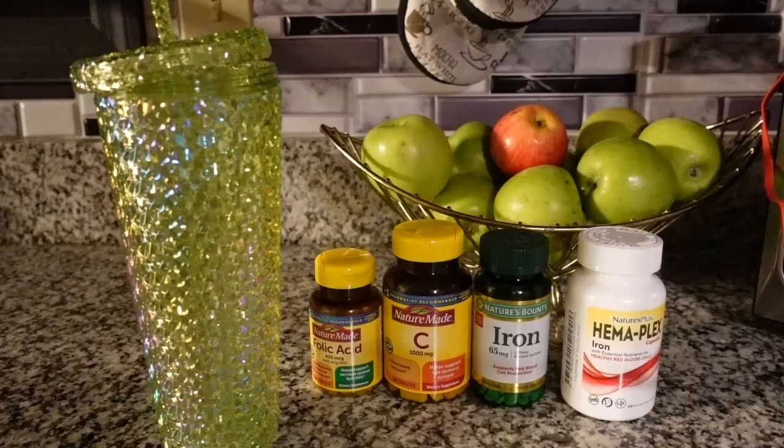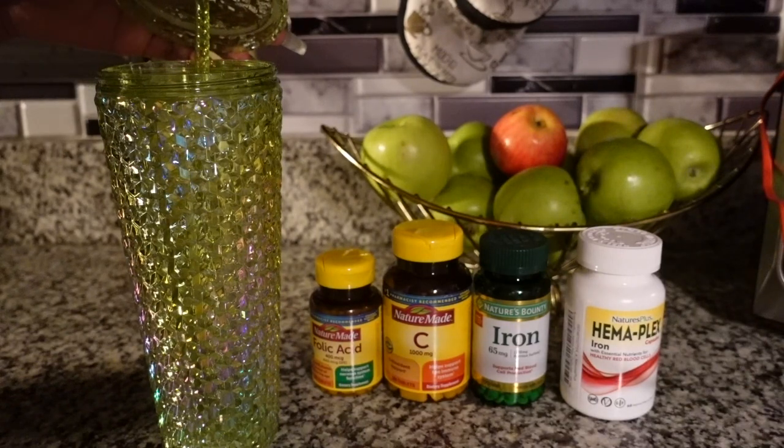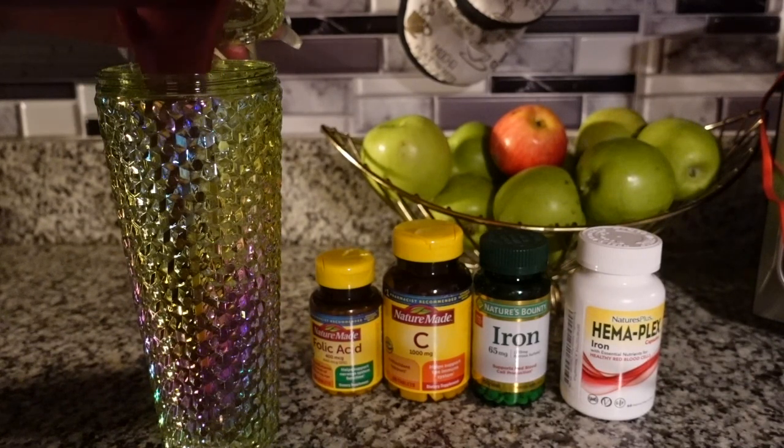For all my girls that know what's up, you already know why I'm taking these specific vitamins. But these are the vitamins that I take every night.